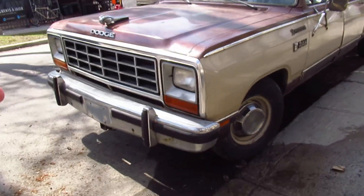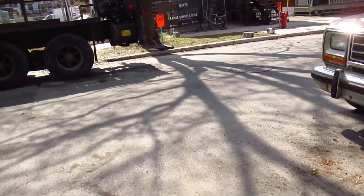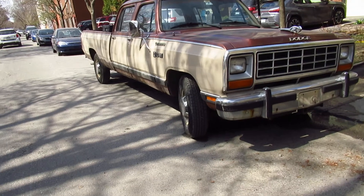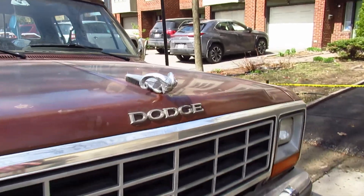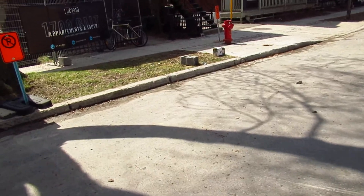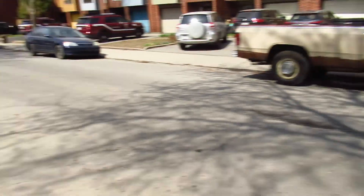I knew a guy who had a garage and had an '83 — same thing except it was a 4x4 with running boards. He bought it in the States, and it was the opposite color scheme: brown in the middle and the rest of the truck was white. That's cool. You've got the Dodge Ram horns hood ornament here — I don't believe that's original, but still very cool to see.